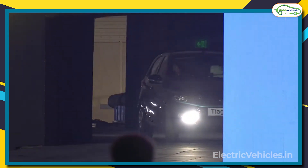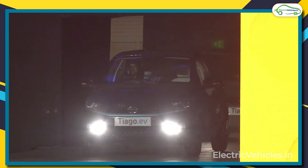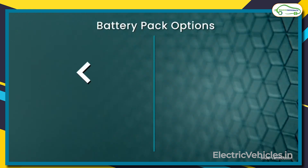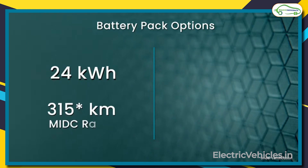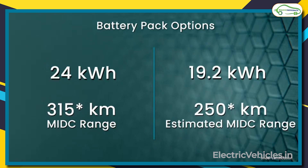The customers will have the option of choosing the Tata Tiago EV with multiple combinations of battery packs and chargers. The first option is a 24 kWh battery pack with 315 km MIDC range, and the second option is a 19.2 kWh battery pack with 250 km estimated MIDC range. These are the two options in battery pack and range, and there are four charging options.